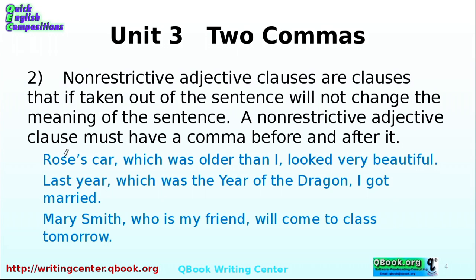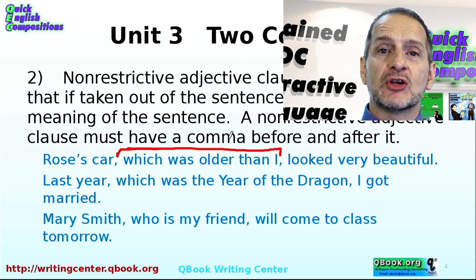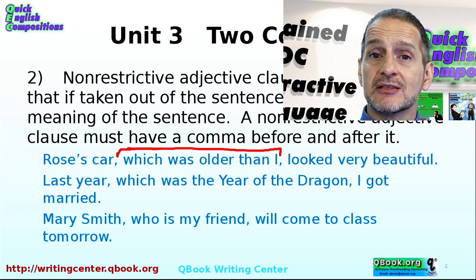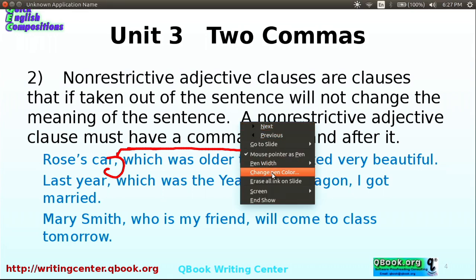Let's look at an example. Rose's car, which was older than I, looked very beautiful. This bit — 'which was older than I' — if we took that out, the sentence would read: Rose's car looked very beautiful. That's extra information; you don't need it for the sentence to be complete. So because it's extra and you can cut it, it's a non-restrictive adjective clause, and you need a comma before and a comma after.